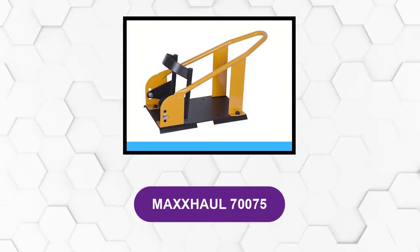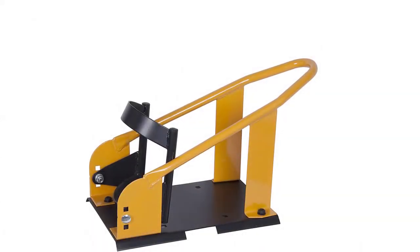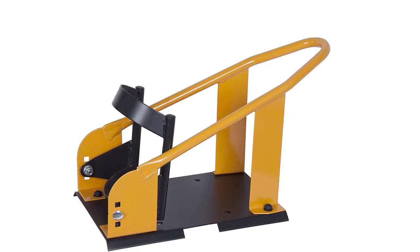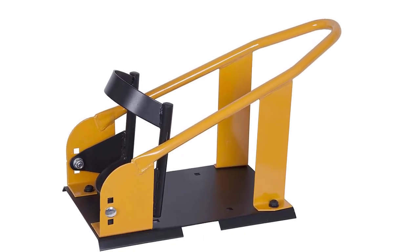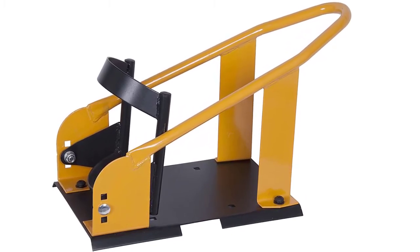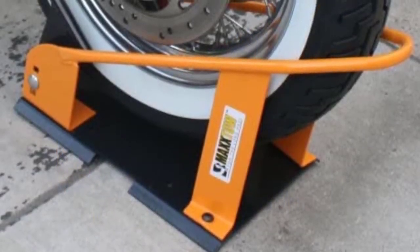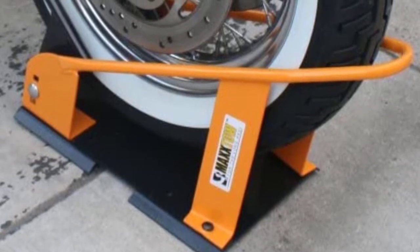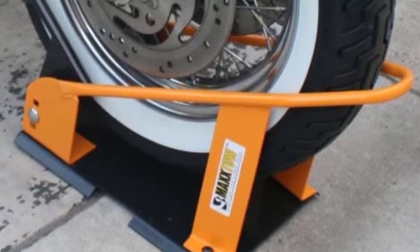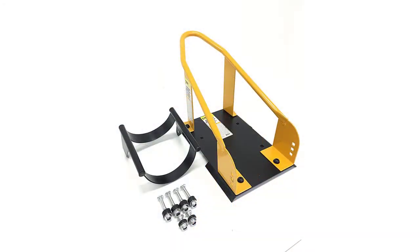At number 2: MaxxHaul 70075. Its ability to cater to wheels of varying sizes is its most appealing feature. It comes with three position brackets that fit most standard motorcycle wheels. This one automatically locks a motorcycle wheel once rolled into it. It's not hard to use and one person can get the job done. Its reliability and durability are great for anyone. It is reasonably priced and the universal design makes it applicable for most motorcycles. The solid construction is achieved with heavy-duty steel and a powder coat finish that increases rust resistance, ensuring a secure hold on your motorcycle and preventing accidents.